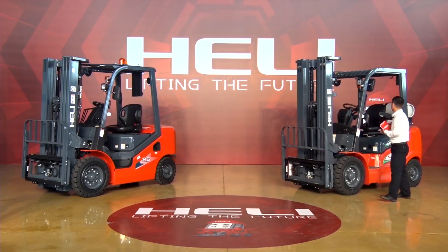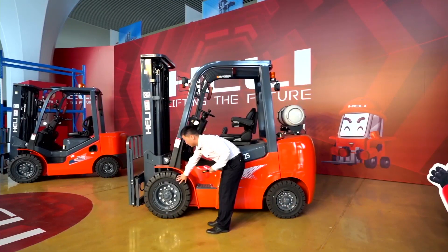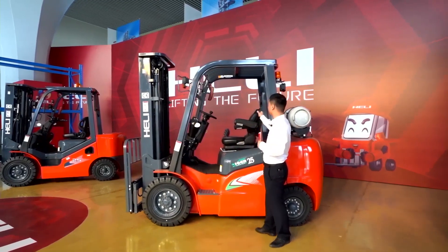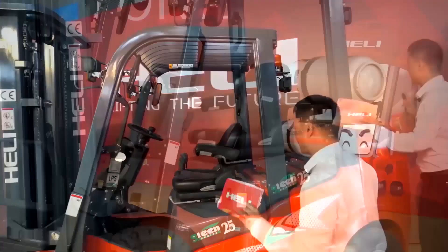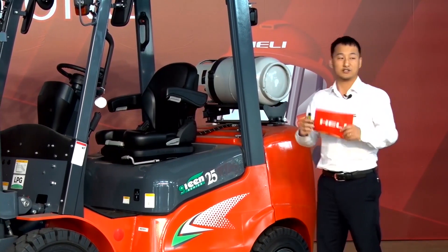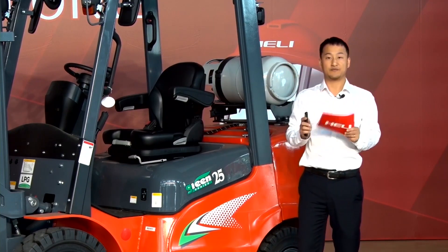This is a Heli G series with an LPG fuel engine. This is a three-stage mast with a side shift. It comes optioned with solid tires — with standard configuration it has pneumatic tires. Standard with a suspension seat. For the G series, we can also have a diesel engine, gasoline, or dual fuel engines. The G series forklift is a high-end model of Heli, striving for higher performance and environmental protection, handling comfort and safety.